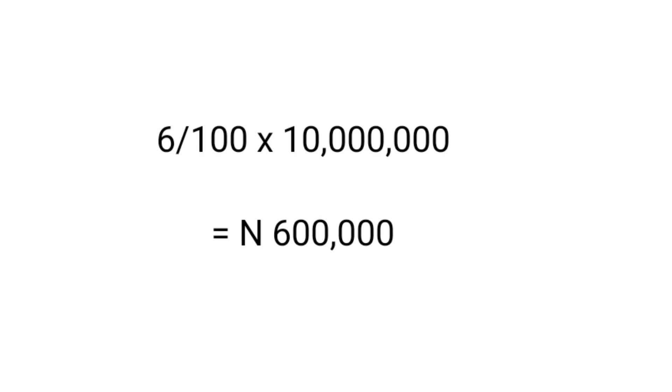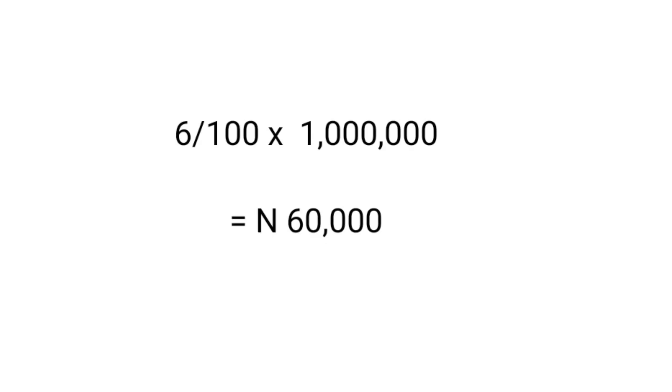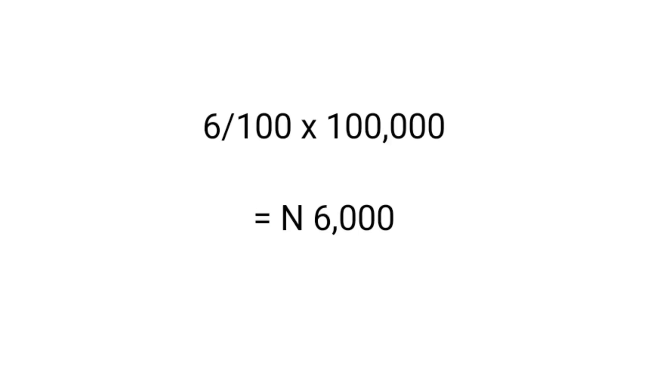Next, let's calculate how much we'd make from investing 1 million Naira in fixed deposits at Zenith Bank. The interest rate for 1 million Naira is still 6%, so: 6 divided by 100 times 1 million gives us 60,000 Naira. For 100,000 Naira, also at 6%: 6 divided by 100 times 100,000 gives us 6,000 Naira. So we earn 6,000 Naira from investing 100,000 Naira.